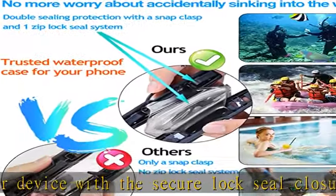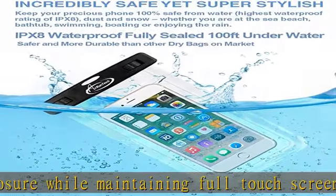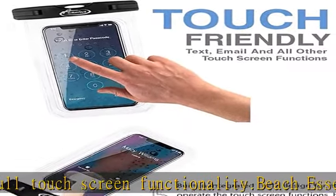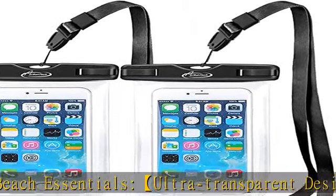Beach gear, widely used — perfect for beach, bathtub, fishing, swimming, boating, kayaking, snorkeling, skiing, and water park activities. Just take and use your cell phone anywhere without worries.